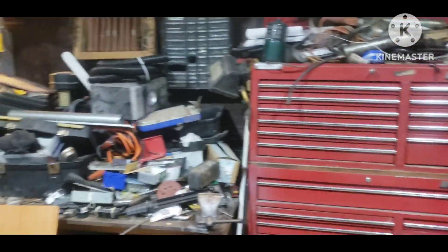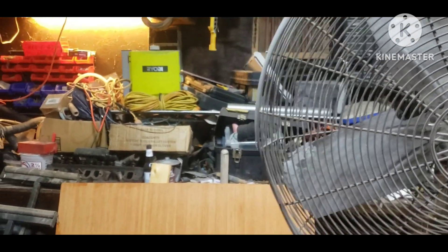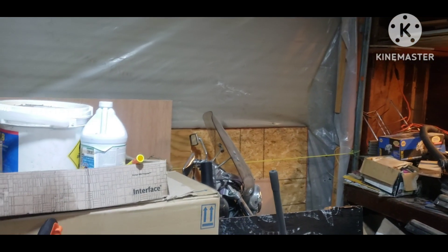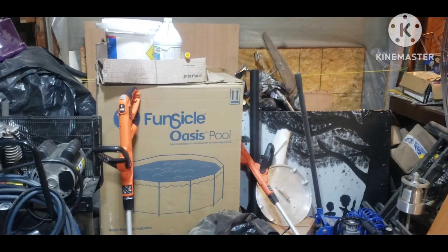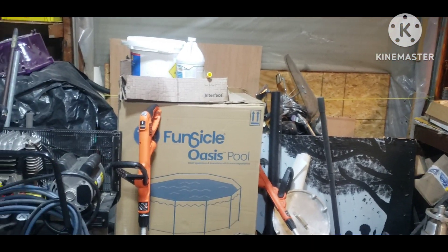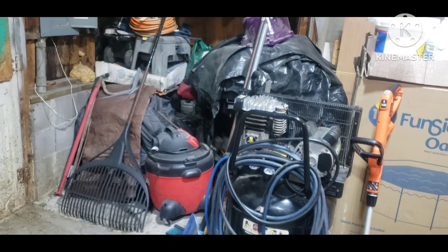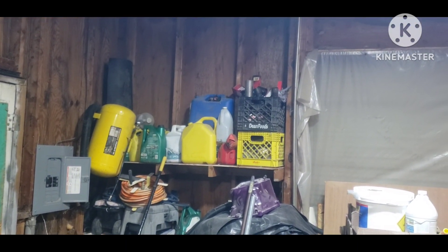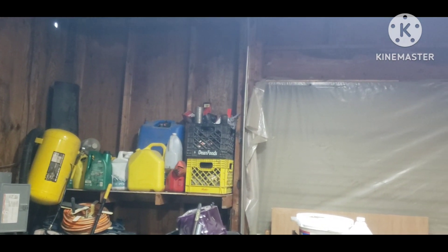Everything is a friggin' mess. Got a big old fan here. And right here, that was that big outside door, and I've got stuff piled about five feet away from the door. The wife's motorcycle is buried back there. As I started cleaning this up, we had to clean up the outside yard and the house, and so everything started getting brought in.